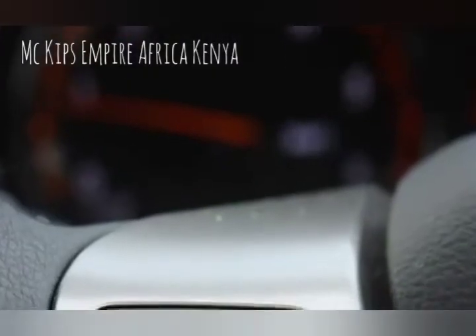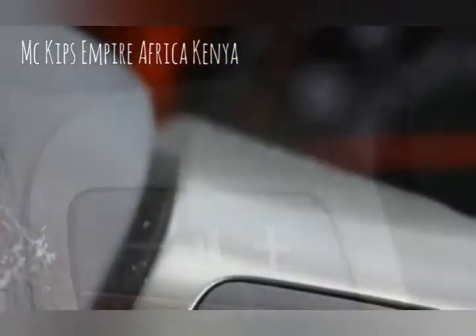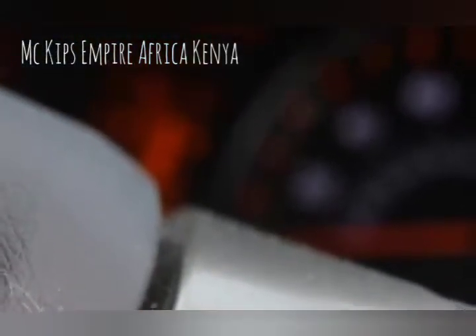Additionally, the 1.6-liter engine is available with an automatic continuously variable transmission called Multi Drive S.